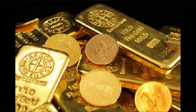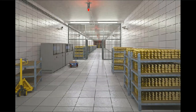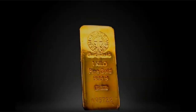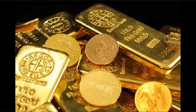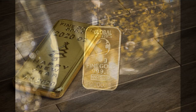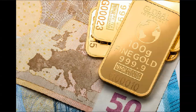24 carat gold is distinguished by its beautiful color and luster, but it is much softer than 18 or 21 carat gold, making it more susceptible to scratches and tarnishing. 24k gold is also more expensive than 18k or 21k gold. 18k gold has greater hardness, making it more durable and less prone to scratches. 21k gold has higher hardness than 18k gold, but is less ductile than 24k gold. 21k gold is more expensive than 18k but less expensive than 24k.